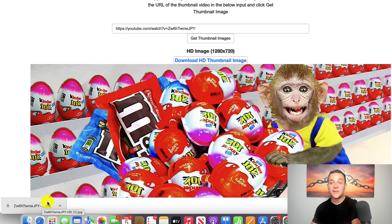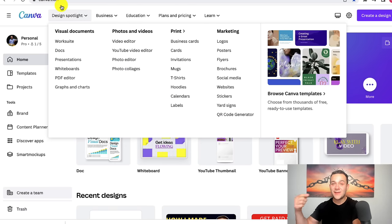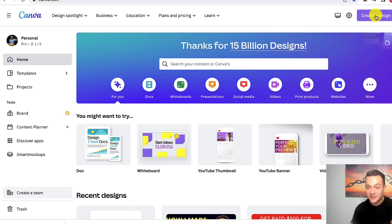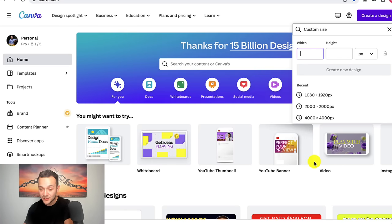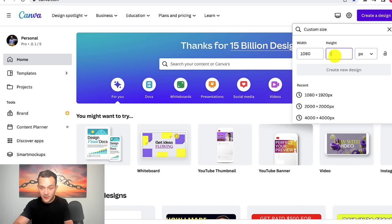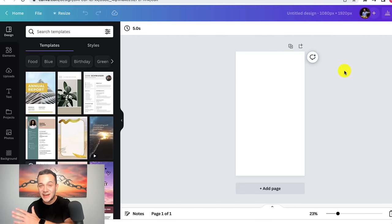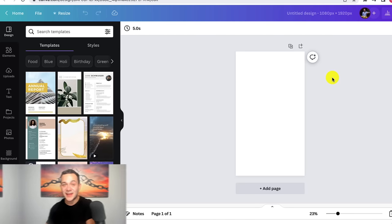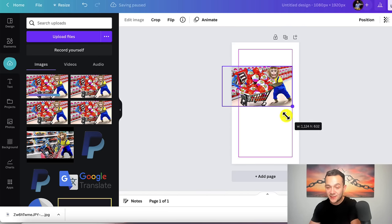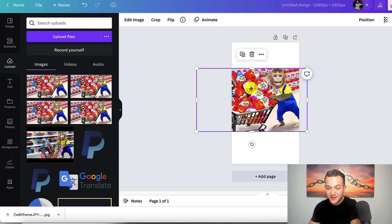Once you've downloaded that image, you then want to head over to Canva.com — a free website — and I'll leave the link in the description box below. Once you've gone over to Canva, click on 'create a design' and then click on 'custom size.' Make the width 1080 and the height 1920, then click 'create a new design.' You'll be taken to a blank canvas, and you then want to drag your downloaded image onto this blank page and resize it — make it a little bigger and drag it into the center.